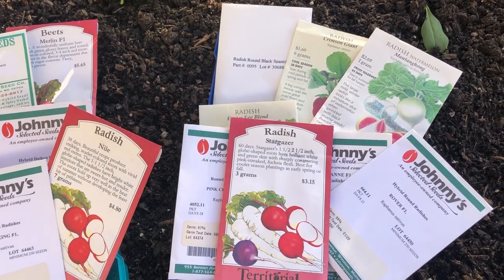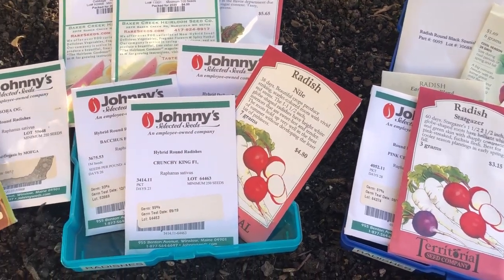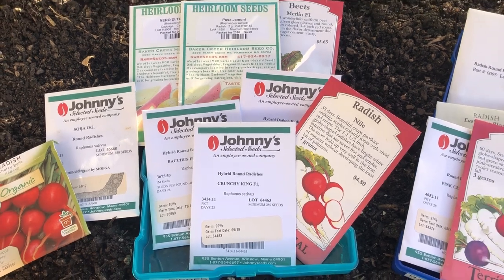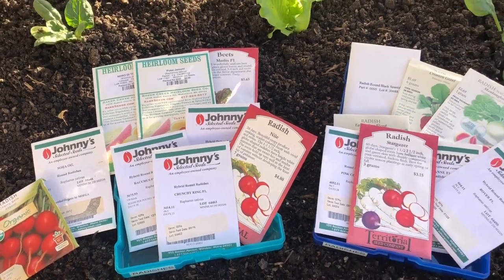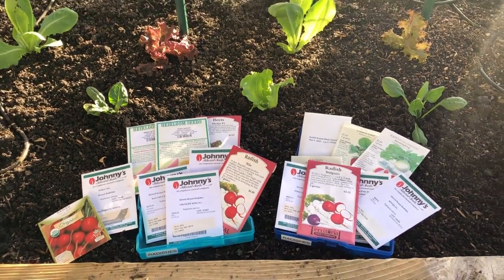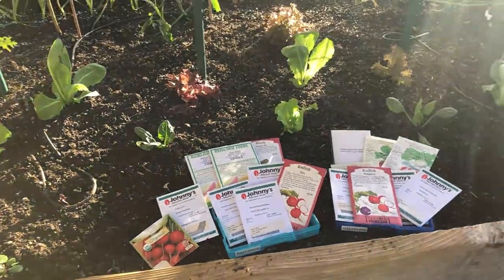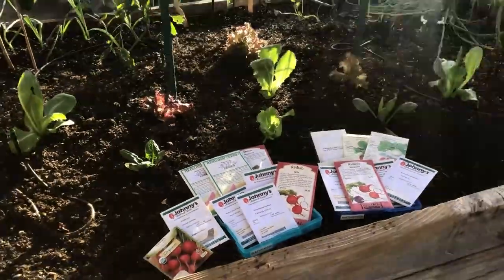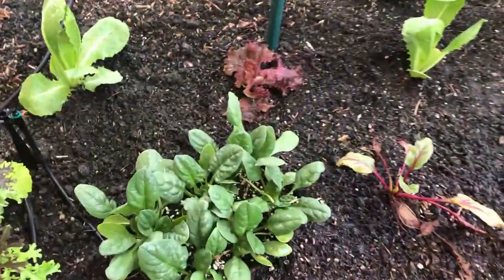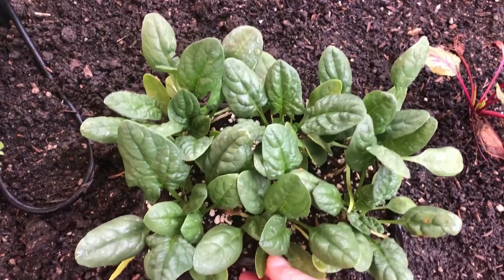Radishes grow so fast. If you are just starting out and going to be growing radishes for the first time, you are going to have so much fun watching how fast they pop up out of the soil. We just make a little trench with our fingers, sprinkle some radish seeds down the trench, cover it up lightly, and then once the little seedlings pop up, get them thinned out.